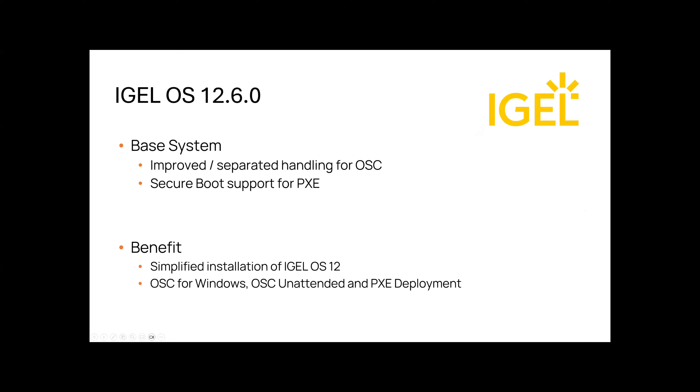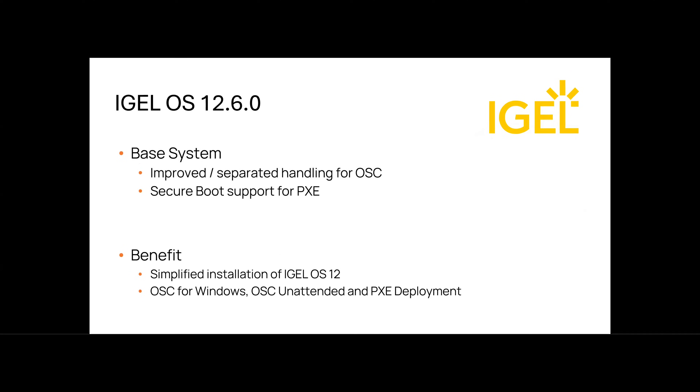The next point is improved handling for OS 12 deployment and secure boot support for PXE deployments. The OS Creator handling has been separated, making it more efficient for deploying IGEL OS 12 in an unattended way via OSC Unattended — offered on request for direct OS 12 installation via USB without user interaction, performing a shutdown after installation. For other installations via OSC for Windows virtual deployments, a reboot is performed. Additionally, secure boot is now supported when using PXE network installations, adding a security layer during network-based deployment of IGEL OS 12.